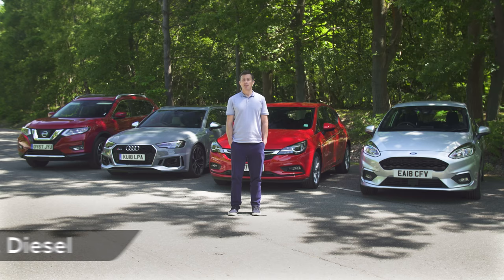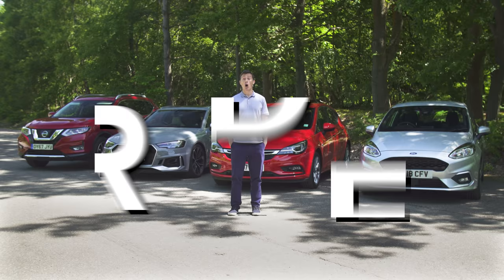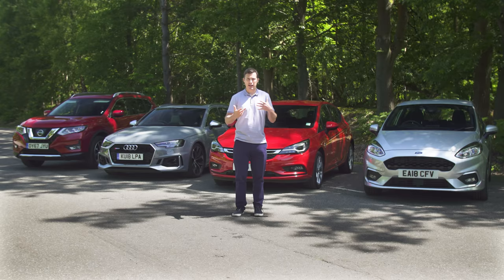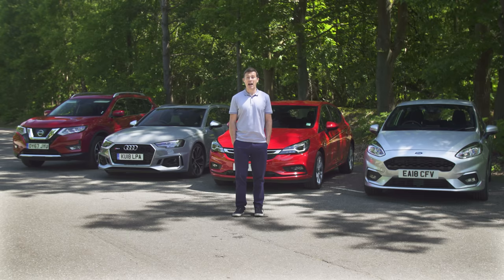Finally, there is another new test that's been introduced. It's called the RDE, which stands for Real Driving Emissions Test. This is designed to measure exactly how much pollution — such as nitrogen dioxide — a car really does emit from its exhaust pipe. Rather than being performed in a lab, this test is actually done out on the road in a wide variety of driving conditions. This new test is particularly important because it can affect how much you pay in tax on a new diesel car.